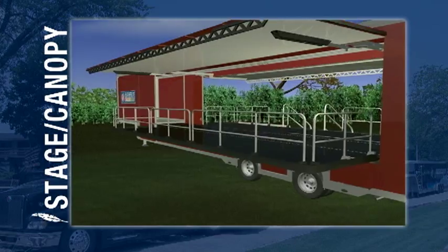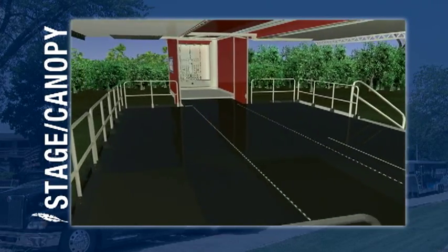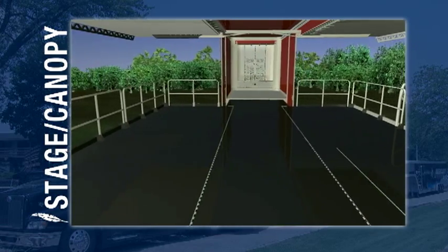Once fully displayed, canopies and stages captivate attention and create dynamic interaction with customers both inside and outside the trailer.